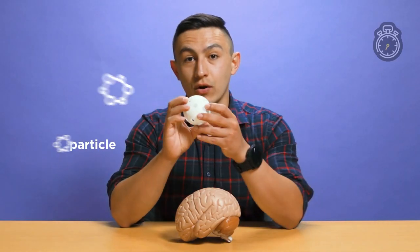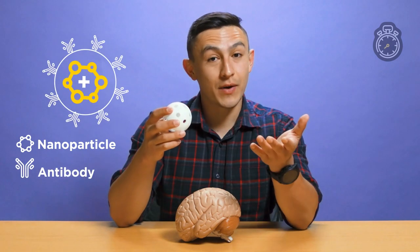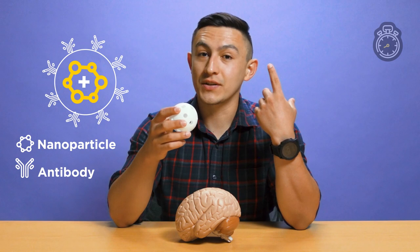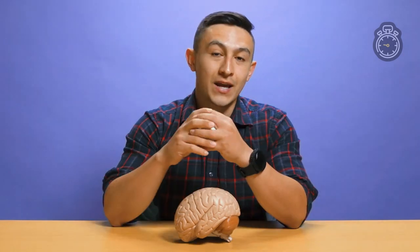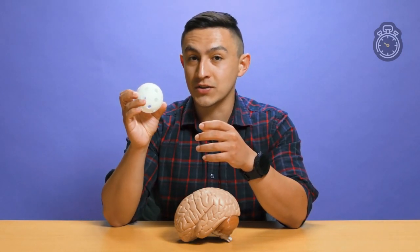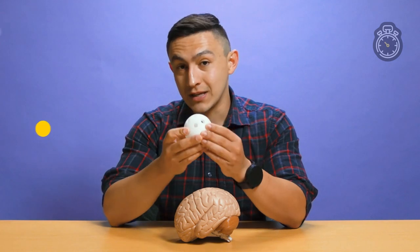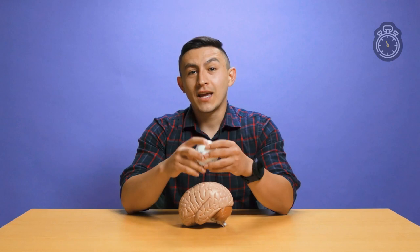Once we have those nanoparticles with medication inside, we can coat the outside with something like an antibody that's specific to a region in the brain, and that's going to act like a homing beacon to deliver all those medications up into your head. And because these particles are so small, and we can adjust their chemistry in such a way, it's no problem for these to pass through the blood-brain barrier, whereas traditional medications cannot. And that was my research in 60 seconds.